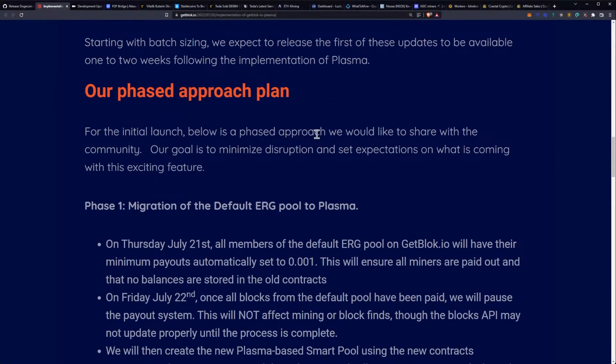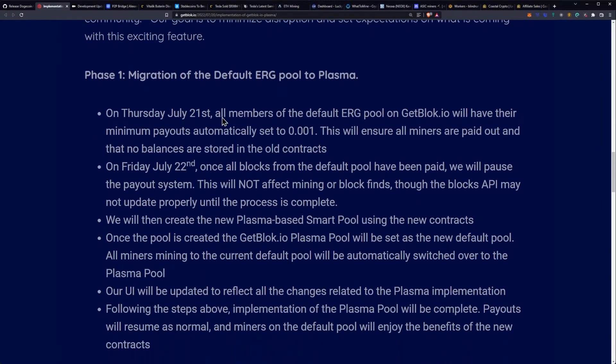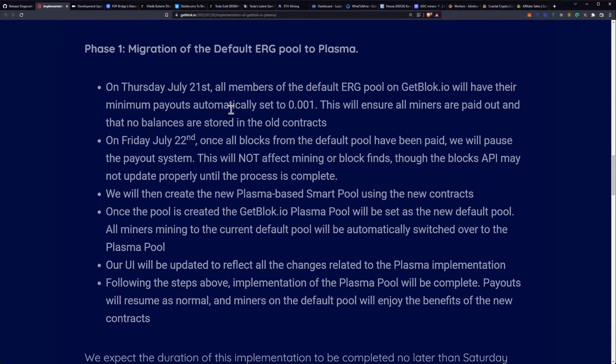For the initial launch, they've shared a phased approach with the community to minimize disruption and set expectations. Phase one is the migration of the default ERG pool to Plasma. On Thursday, July 21st — which is today — all members of the default ERG pool on getblock.io will have their minimum payouts automatically set to 0.001 ERG. This will ensure all miners are paid out and that no balances are stored in the old contracts. Tomorrow, on Friday July 22nd, once all blocks from the default pool have been paid, they will pause the payout system.